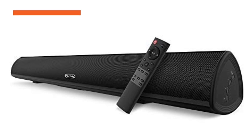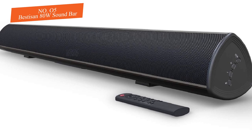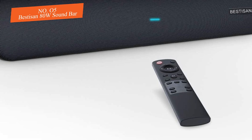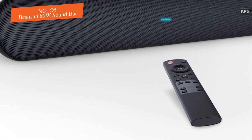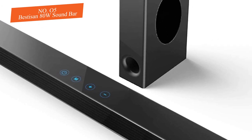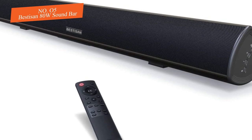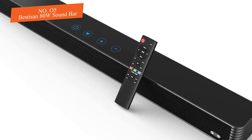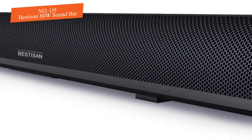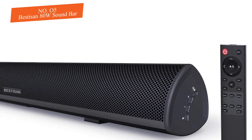Number five: Bestisan 80W Soundbar Home Theater System. While the Bestisan 80W soundbar is just a soundbar with no additional subwoofers or satellite speakers, it still delivers sound that is powerful enough to fill your living room with rich audio. The soundbar is built with two two-inch tweeters and two three-inch drivers to achieve a 3D stereo sound experience. Our favorite feature on this soundbar is the option to switch between three different sound modes: Movie, Music, and Dialogue.